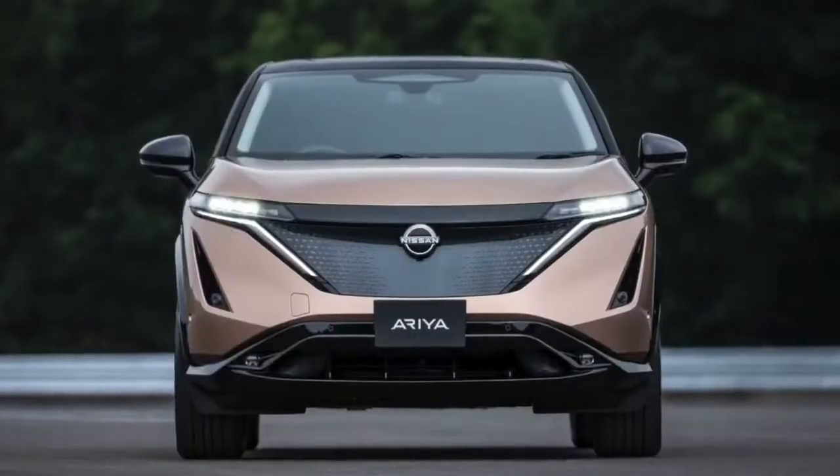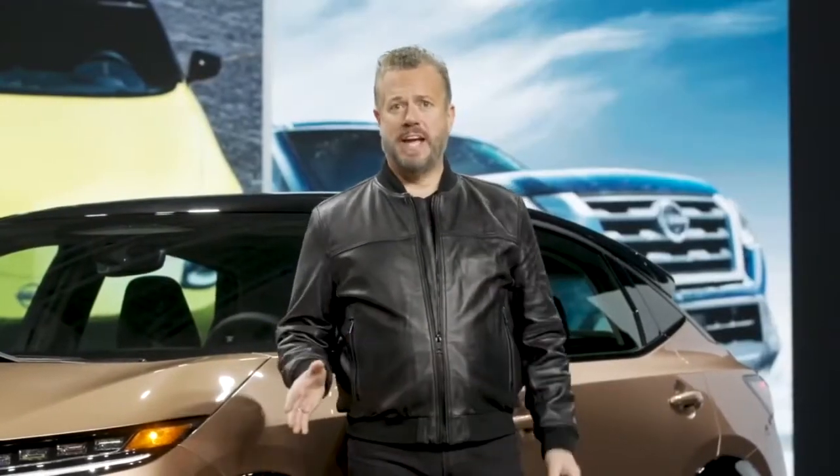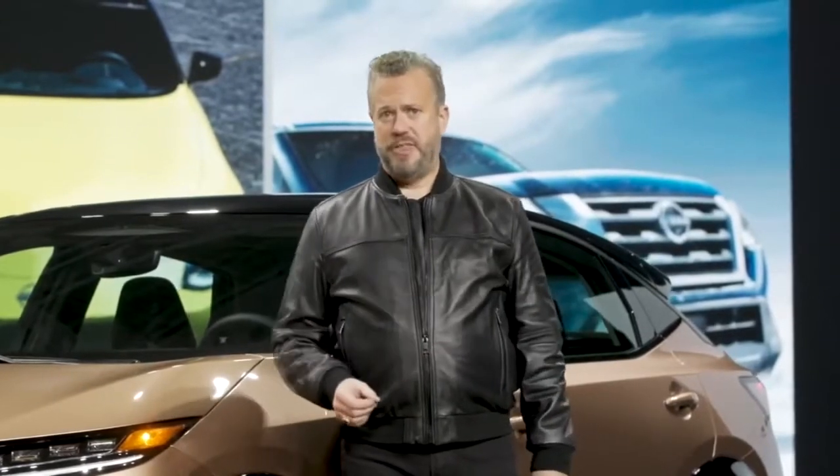We kicked off the summer of 2020 with the reveal of the all-new Nissan Ariya electric crossover, followed by the new Rogue, Z-Proto, Armada, Kix, and most recently the new Frontier and Pathfinder.